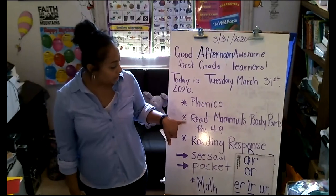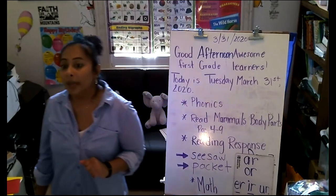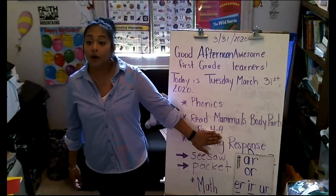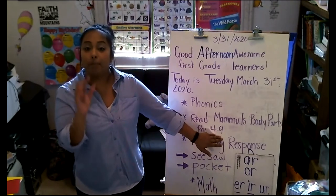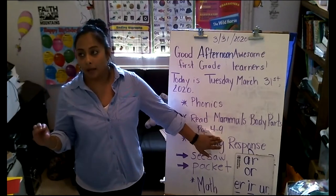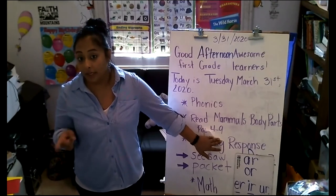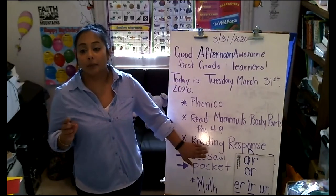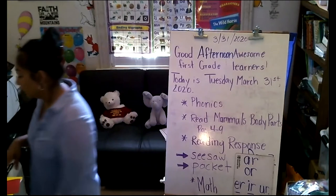Now we're going to jump into our reading for today. In your packet you have the book 'Mammal Body Parts.' Today we are going to read only pages four to nine. Then we're going to talk about what this part of the text is all about — not the whole book, just this part. It's going to be about mammal body parts — specifically which part of the mammal's body.